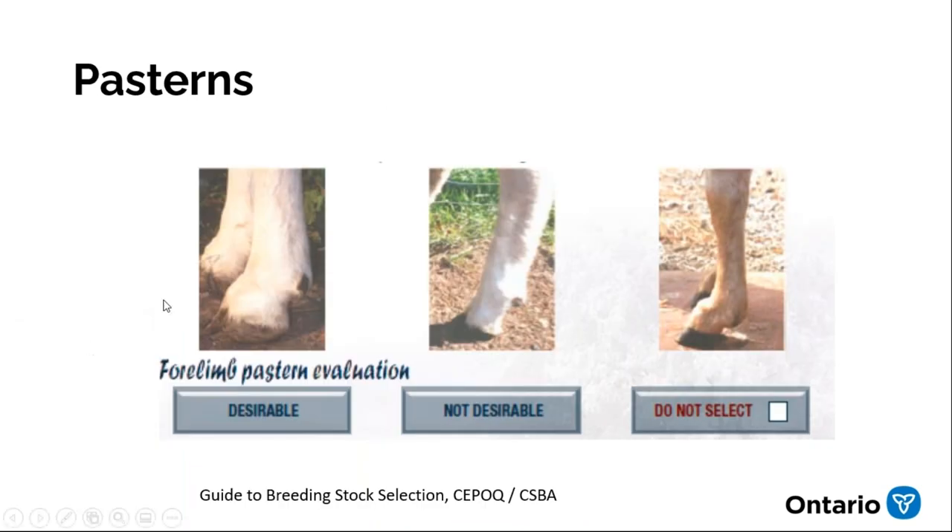On pasterns: a good foot has a nice angle on the pastern. A weak pastern will drop toward the ground as the animal gets older, giving them what looks like skis for feet. A pastern that's a little too straight is better than weak, but the ideal angle absorbs impact when they're walking — a too-straight pastern really pounds on the joints. These things are important so the animal doesn't have foot pain.